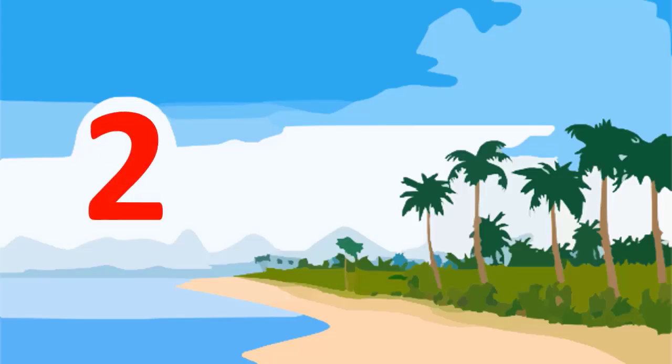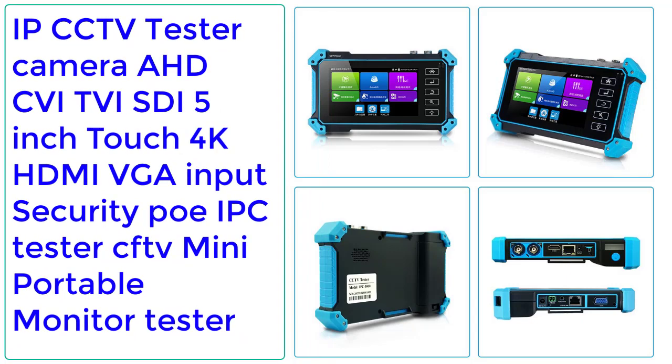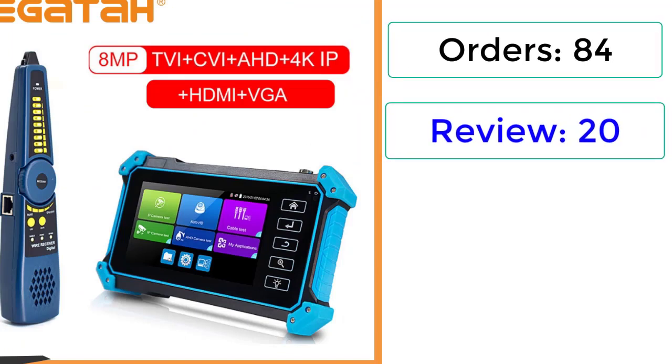Number 2: IPCC TV Tester Camera AHD, QI, TVI, SDI, 5-inch Touch, 4K HDMI VGA Input, Security PoE IPC Tester, CFTV Mini Portable Monitor Tester. Orders: 84 Reviews, 20 Ratings.